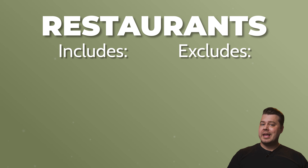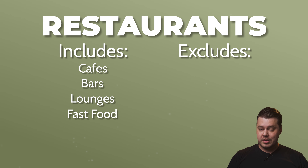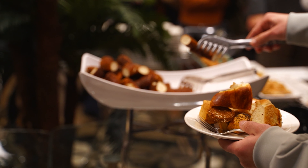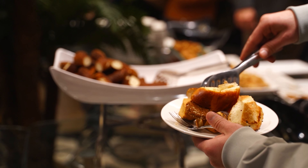For the restaurant category, it's going to include cafes, bars, lounges, and fast food restaurants. What's not included are purchases at bakeries, caterers, and restaurants located inside another business. So if you're at a hotel restaurant, these are probably going to be excluded from this category. Things like this can be confusing because on face value, if I'm at a restaurant, I'd assume that's going to be restaurant spend.